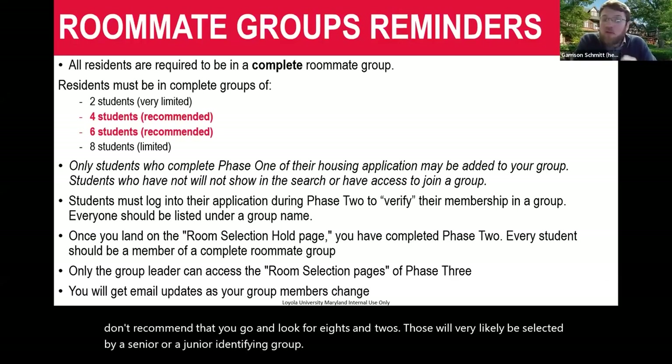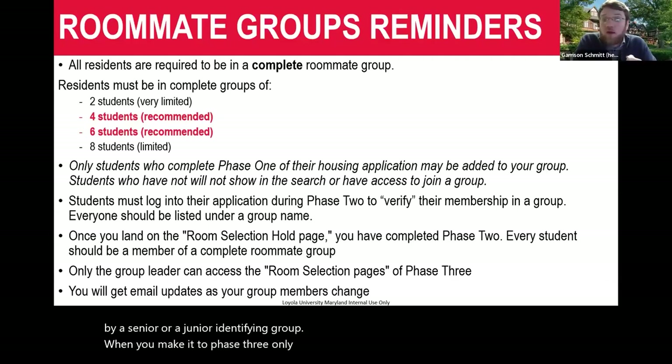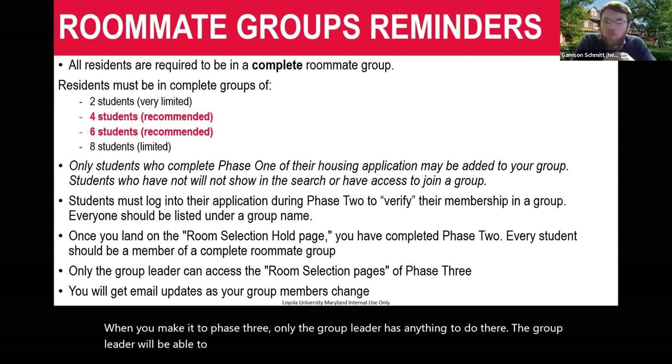We'll do our best to crunch the numbers ahead of time. If we don't think there will be enough of a certain sized group available by the time your group selects, we will notify you. We may need your eight-person group to divide into a six and a two, or a four and a four. In phase three, only the group leader has anything to do — they'll select the specific apartment and the specific assigned bedrooms for each person.